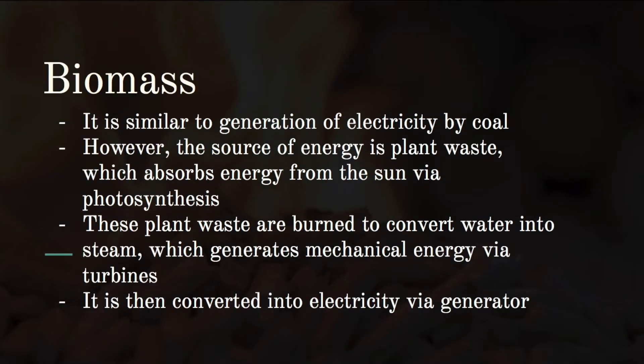Biomass power generation is similar to coal-based electricity generation; however, the source of energy is plant waste, which absorbed energy from the sun via photosynthesis and stores chemical energy. The plant waste is burned to convert water into steam, which generates mechanical energy via turbines, and is then converted into electricity via a generator.